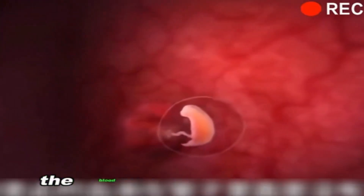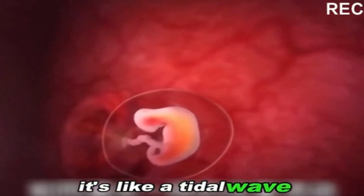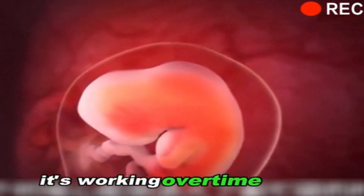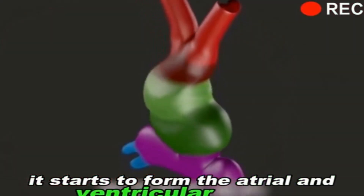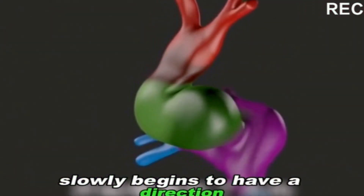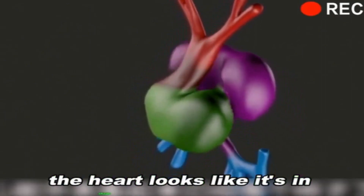But at this time, the blood inside the tube is flowing without direction — it's like a tidal wave. The heart is at its busiest, working overtime every day. After a month, the embryo's heart tube starts to form the atrial and ventricular septum. The blood flow inside the heart slowly begins to have a direction, becoming a unidirectional flow. The heart looks like it's in shape on the outside.